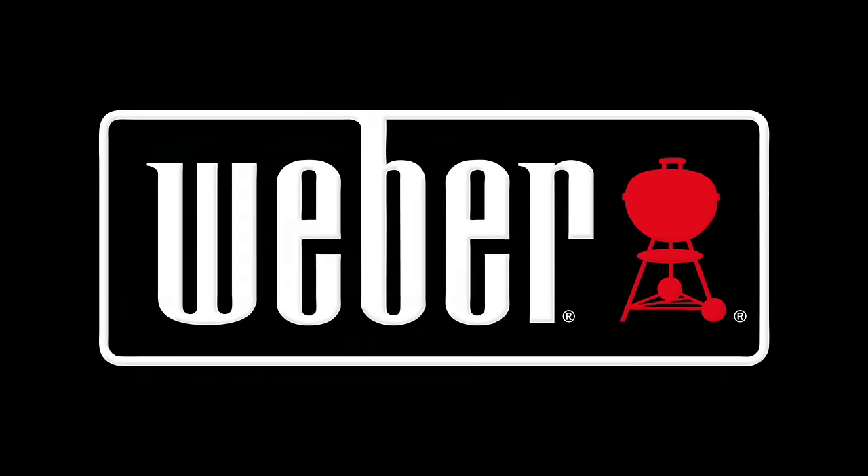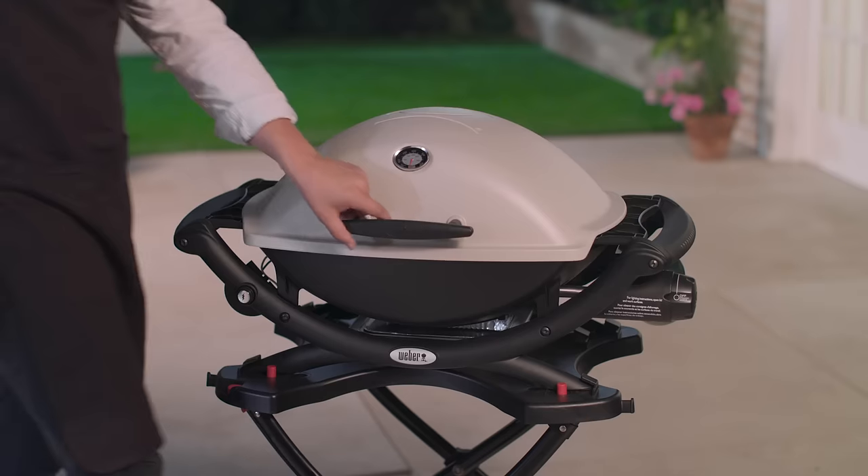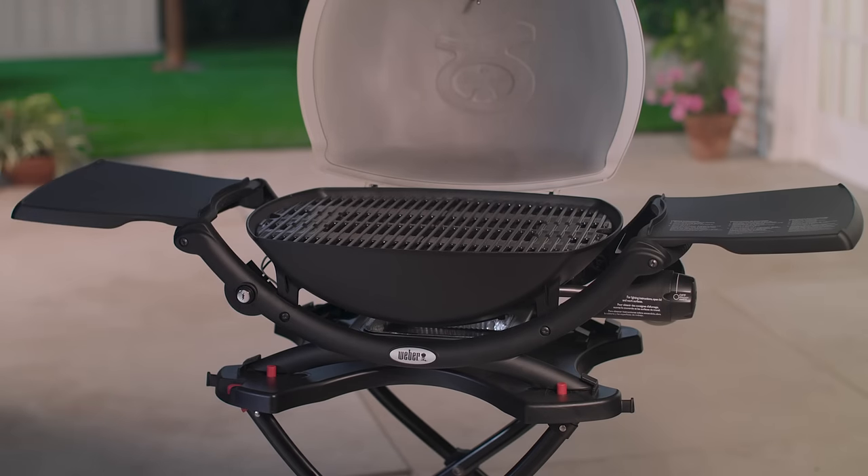Get to know the Q1200, the single burner portable gas grill that's upgraded with the lid thermometer and side tables to help you cook with freedom and confidence, whether you're at home or on the go.